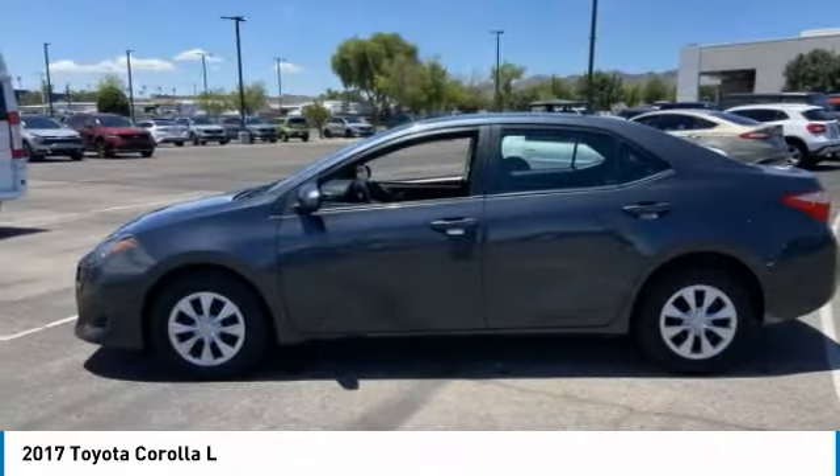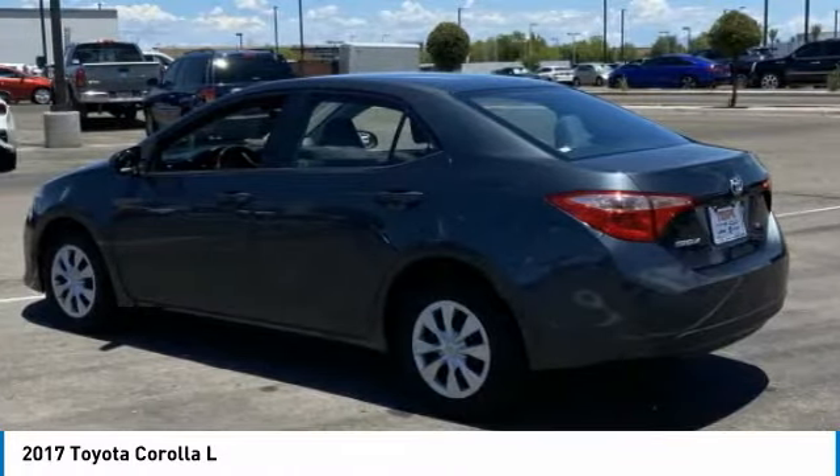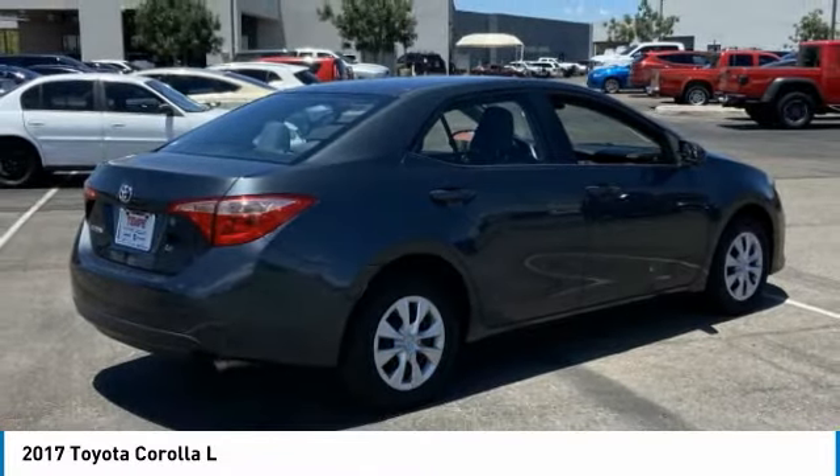Here's the 2017 Corolla. The Corolla is still a great option for those who want dependability, comfort, and value. This vehicle has less than 100,000 miles.